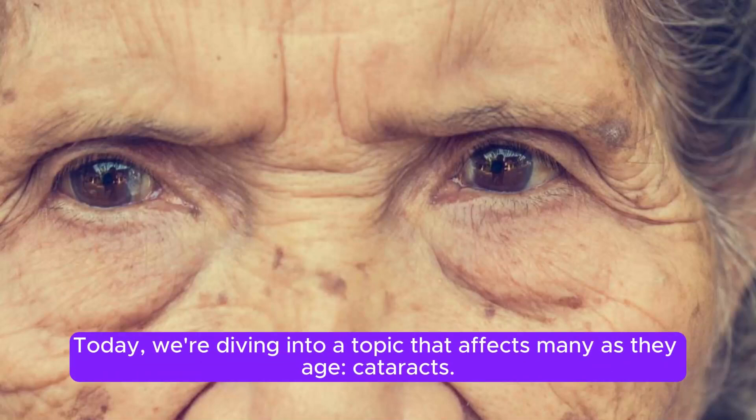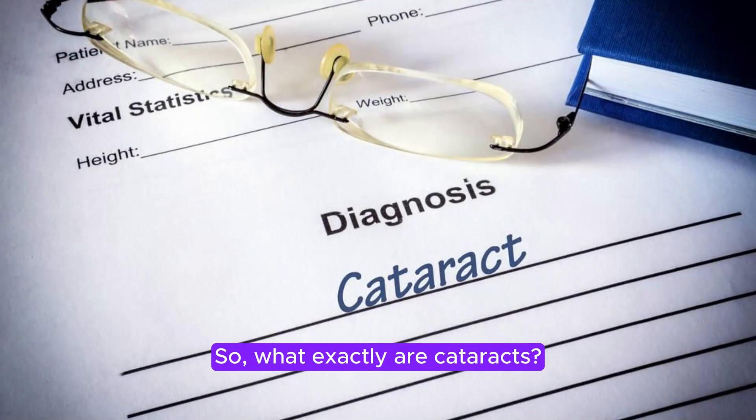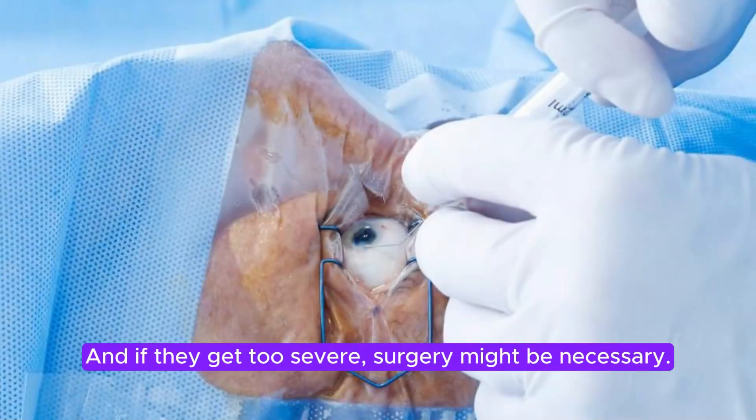Today, we're diving into a topic that affects many as they age: cataracts. So, what exactly are cataracts? Essentially, they're like clouds that form on your eye's lens, making it hard to see. And if they get too severe, surgery might be necessary.